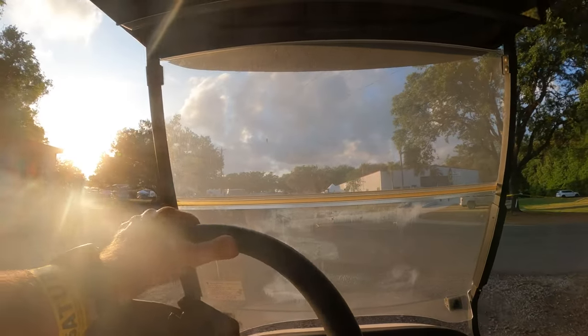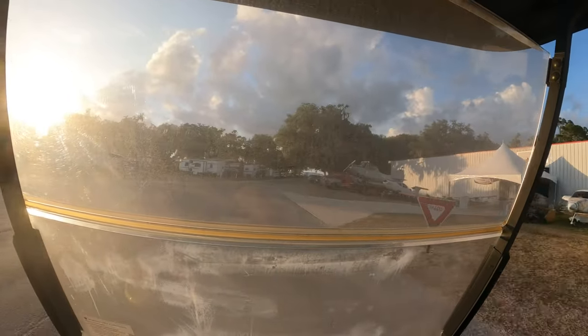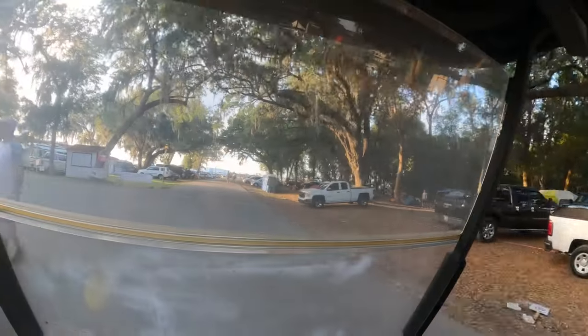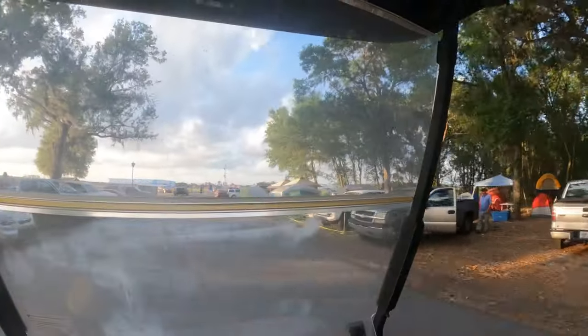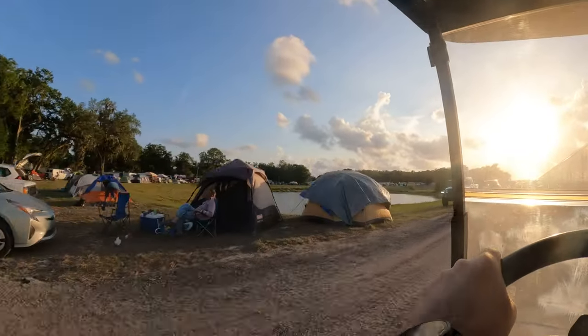I'm starting to move here more towards the camping area. The camping area is huge — it just goes for acre after acre. It's like the biggest RV display you've ever seen. And here we're right up next to the runway. You see these campers here — they get a front seat view to the air show.